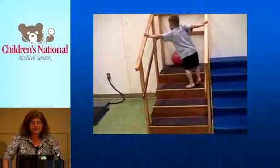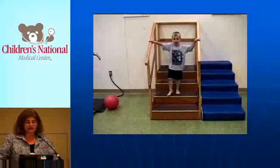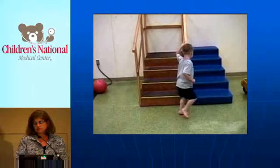Walking upstairs is extremely difficult for him and he's mostly using his arms to get up. Walking down is even harder. Coming downstairs is actually difficult for him, which is why he's slowed down a little bit. This guy's about five years old.